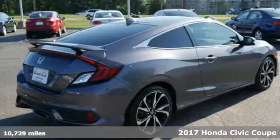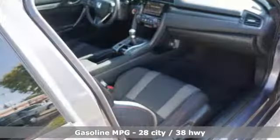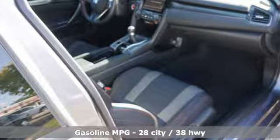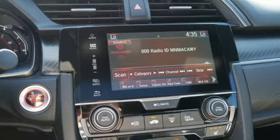Features include streaming audio, power heated mirrors, dual-zone climate control, wireless phone connectivity, front heated bucket seats, and an intercooled turbo inline four-cylinder engine.